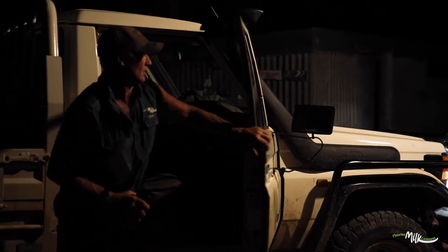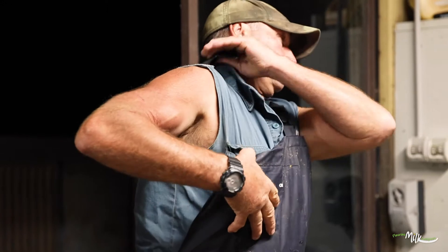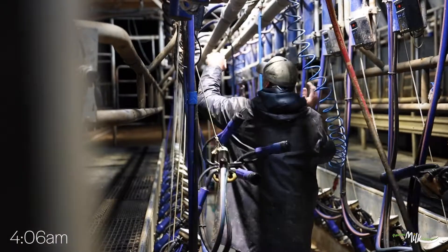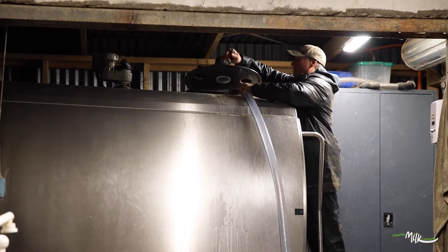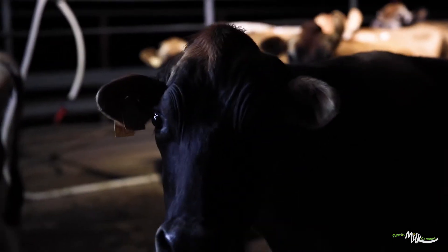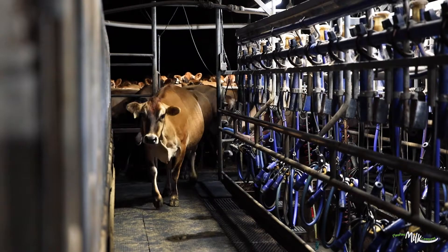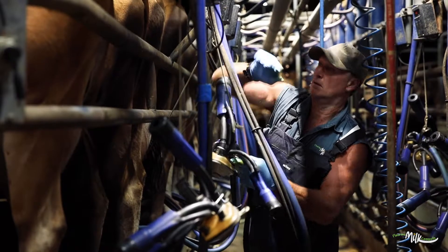I head back to the dairy to start milking and like to have cups on between quarter past and about half past four. If the cows haven't made their way back, I'll jump on the four-wheeler. The amount of cows we milk is around about 330, but not all at one time — at the moment there are 286 going through the dairy.